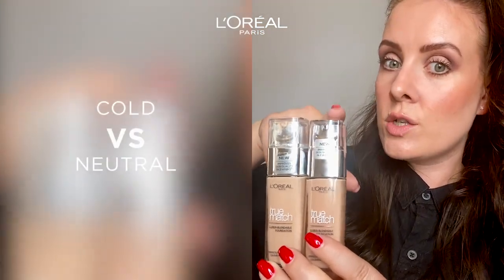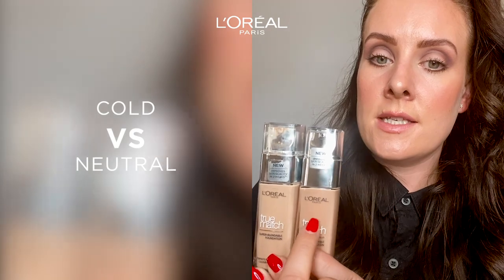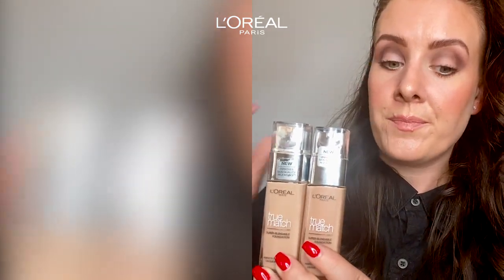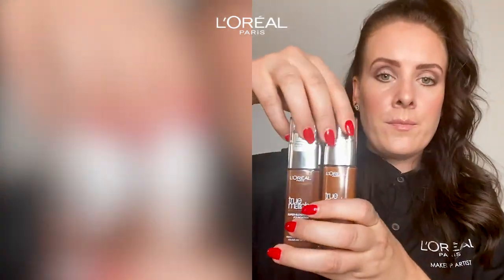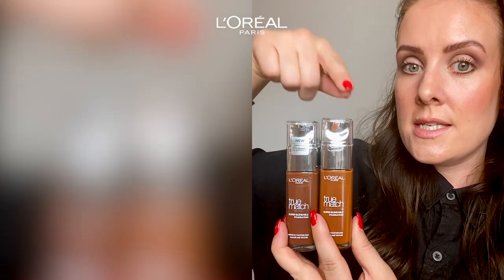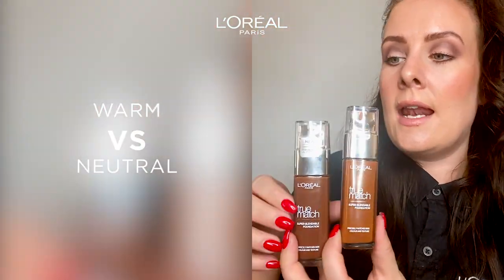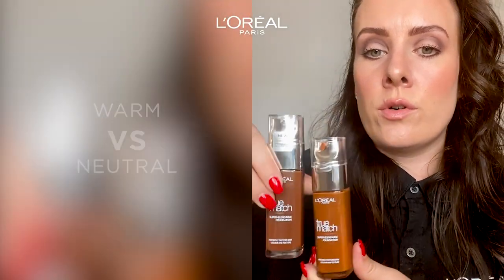And this is 3C, so this is a cool one. Can you see that this is more pink and this is more neutral? And we can look at these two: 10W is more yellow, so this is warmer. And 11N — this is more neutral.